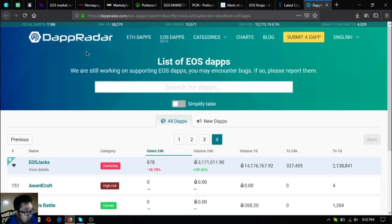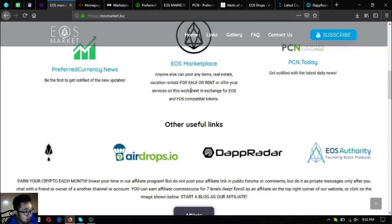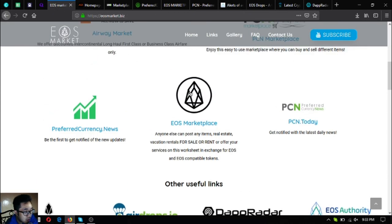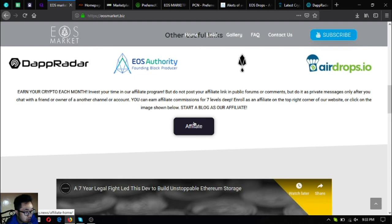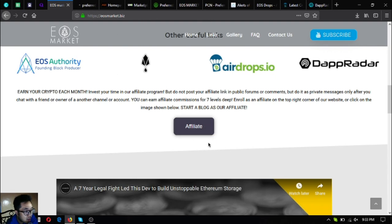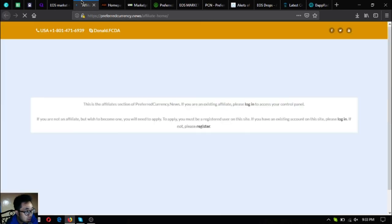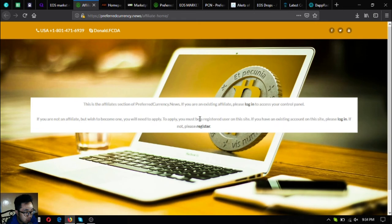If you want to earn cryptocurrency each month, you can join their affiliate program to earn affiliate commissions for seven levels deep. Just click the 'Affiliate' button on eosmarket.biz, or go to preferredcurrency.news and click 'Affiliate' at the upper right corner of the website.